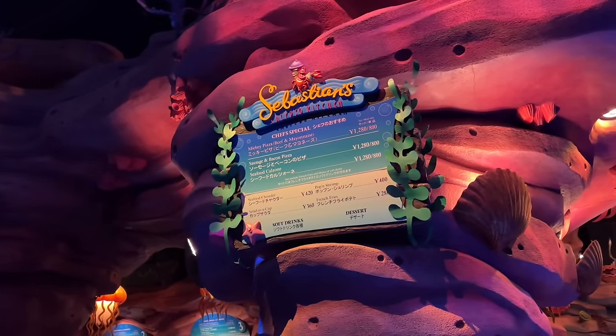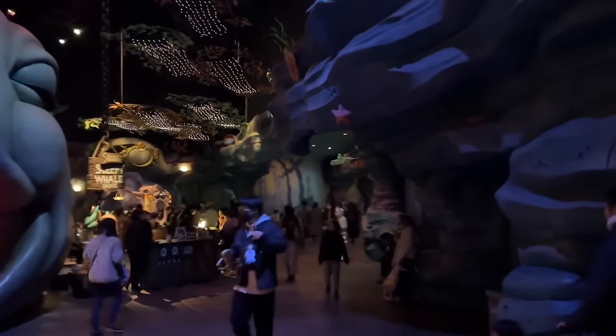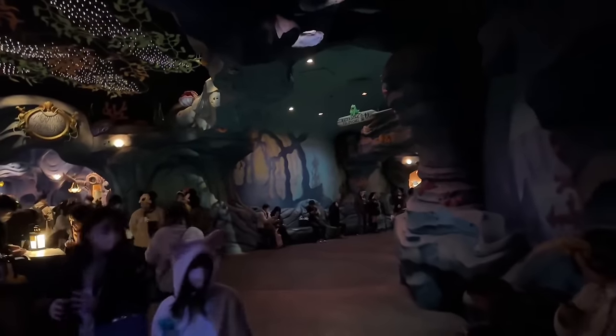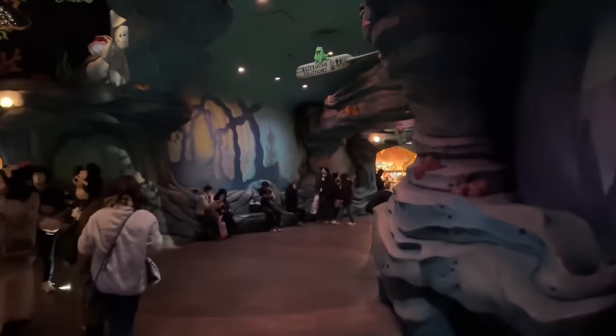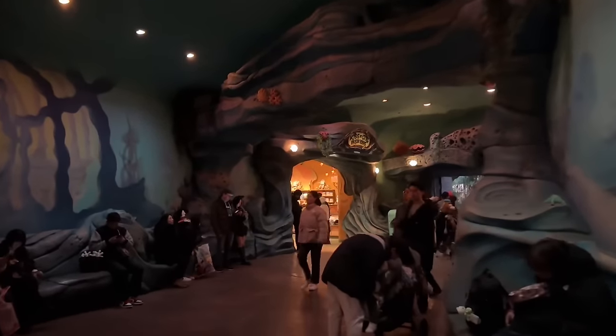Sebastian's Calypso Kitchen. Alright, we're going to leave the ocean and get back to the surface because we're going to hit up Indiana Jones — now that it is back open they're accepting the Priority Pass people, which we got earlier. So we're going to use those and enjoy the attraction.